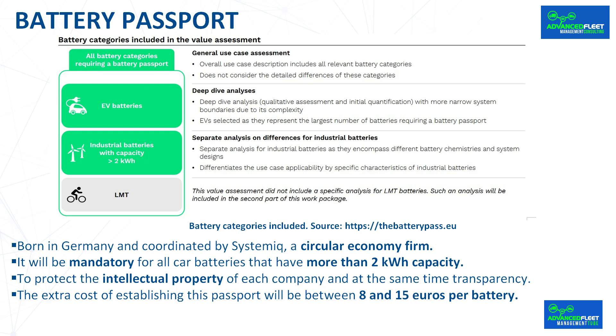The extra cost of implementing the Battery Passport is estimated to be between 8 and 15 euros per battery. It will create accountability in companies by tracking who intervened at each stage, when, and where. Additionally, it will alert manufacturers to changes in supply chains, allowing them to monitor activity.